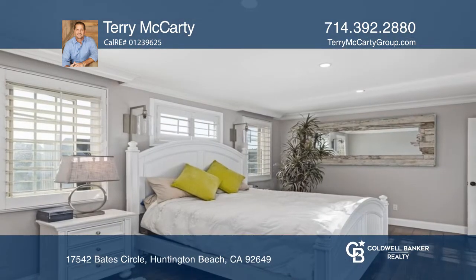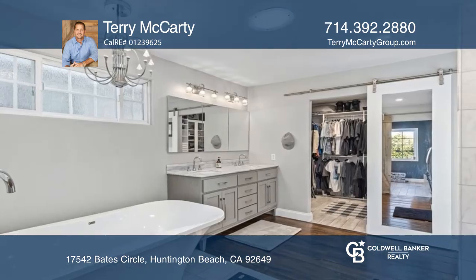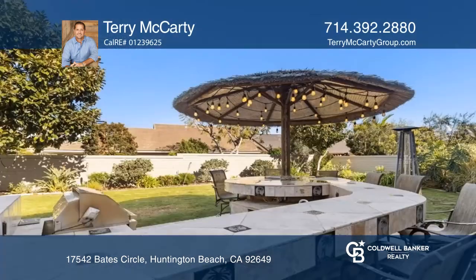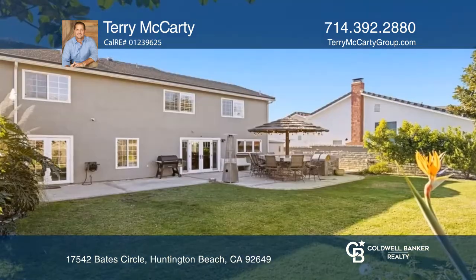This home offers four spacious bedrooms, including a primary suite with an elegant private bath. Enjoy easy indoor-outdoor living with a wraparound outdoor kitchen and all within easy access to the Bolsa Chica wetlands.